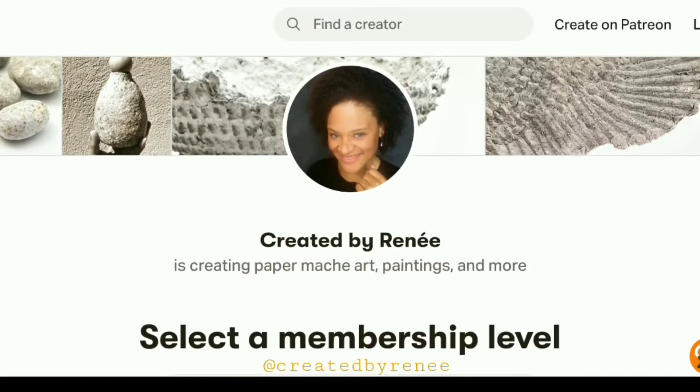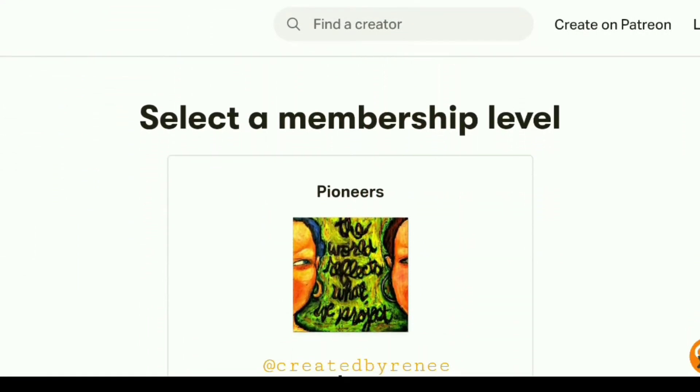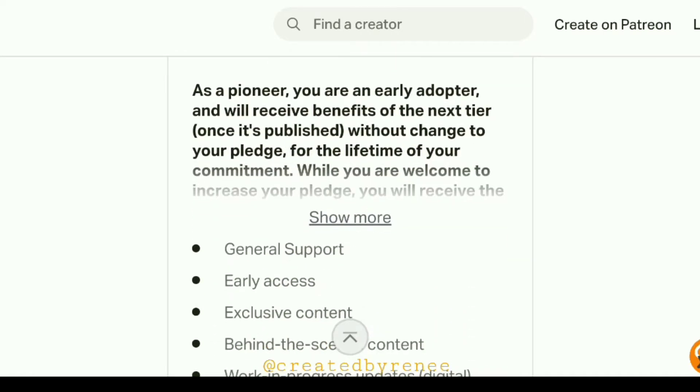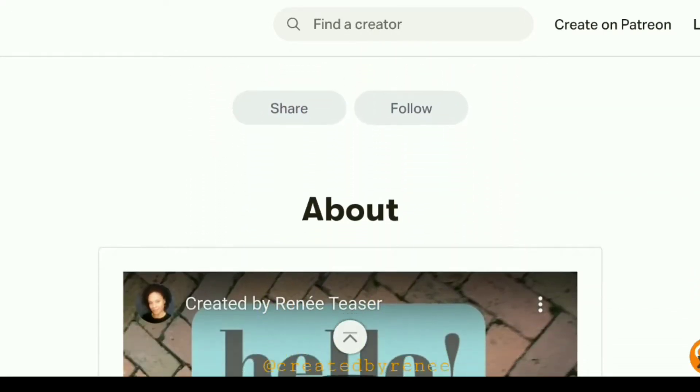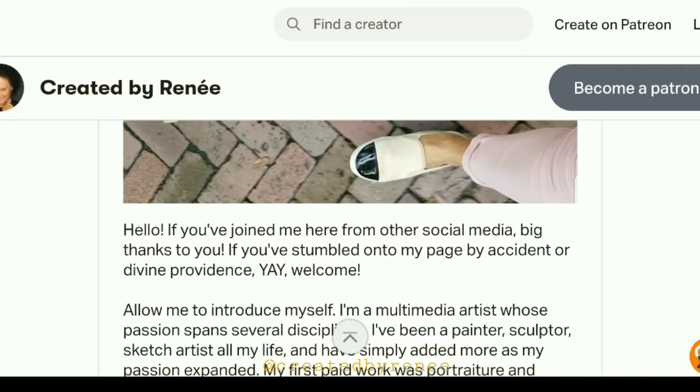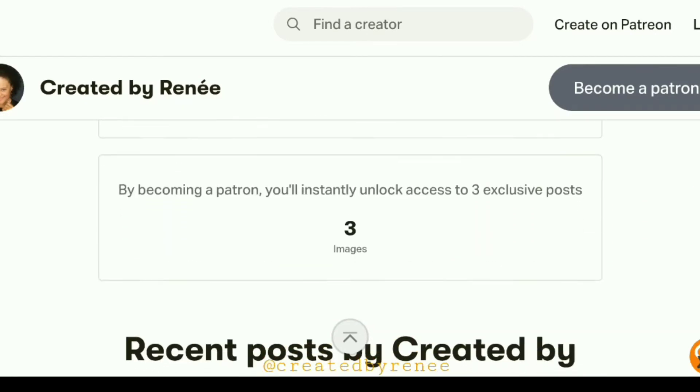Greetings everyone, this is Renee here with a quick video to let you know about my Patreon feed. You may have noticed some patron-only videos here in my YouTube channel, and those are accessible to my patrons only on Patreon.